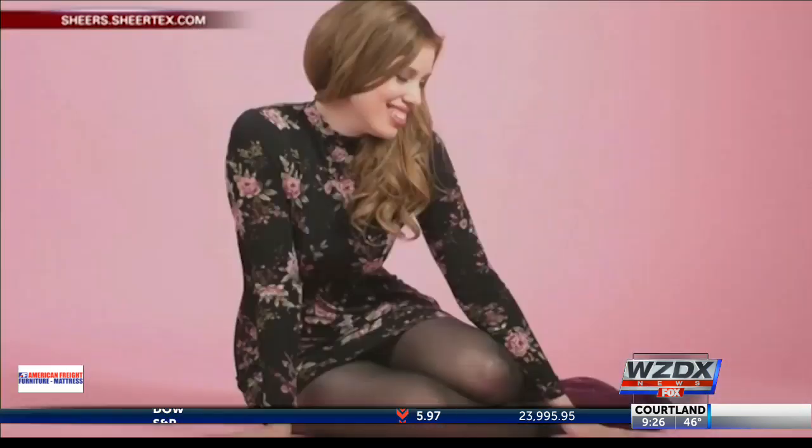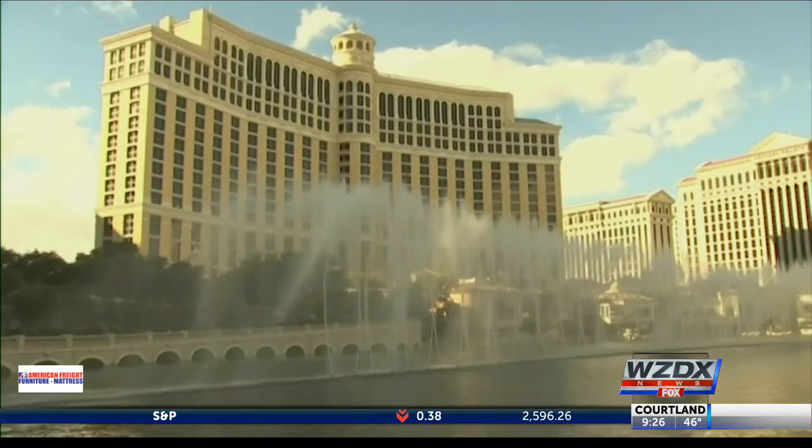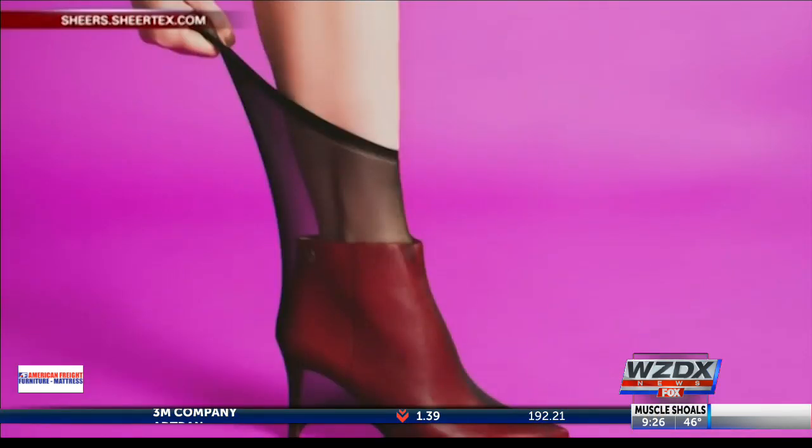A new sheer pantyhose called Sheertex debuted this week at the Consumer Electronics Show in Las Vegas. The pantyhose is made with ballistic grade fibers often found in bulletproof vests, and is said to be unbreakable.